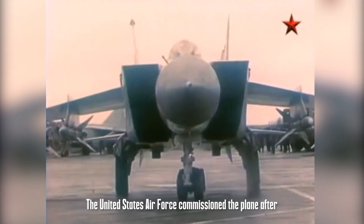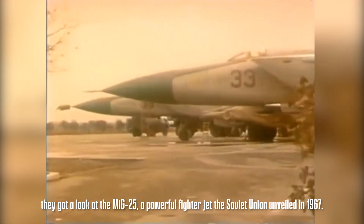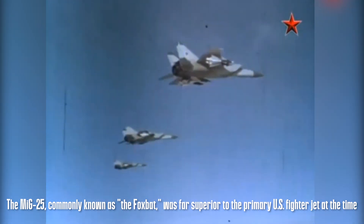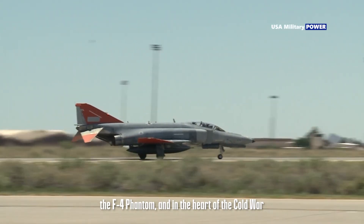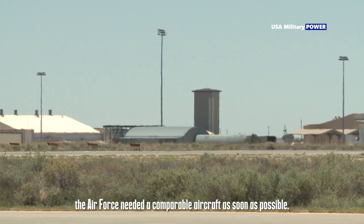The United States Air Force commissioned the plane after they got a look at the MiG-25, a powerful fighter jet the Soviet Union unveiled in 1967. The MiG-25, commonly known as the Foxbat, was far superior to the primary U.S. fighter jet at the time, the F-4 Phantom, and in the heart of the Cold War, the Air Force needed a comparable aircraft as soon as possible.